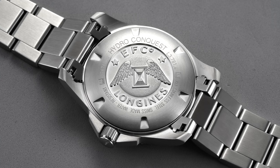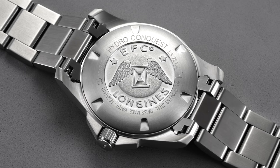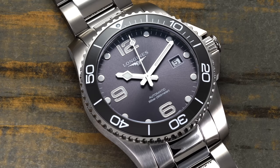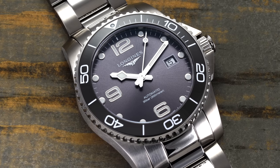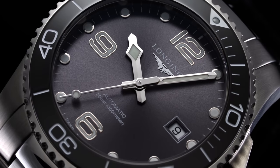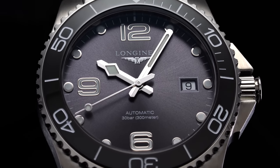Turning the Hydro Conquest over, we have a screw-down engraved caseback keeping watch over the Longines caliber L888. One of the many benefits of Longines' inclusion in the Swatch Group is heightened access and collaboration with ETA, the Swiss powerhouse in third-party movement manufacturing. Longines has utilized a series of calibers designed and produced by ETA but supplied exclusively to Longines. While this range of movements can't technically be called in-house, they offer an elevated sensation of value and better spec compared to something like the ETA 2824 or the Sellita SW200.